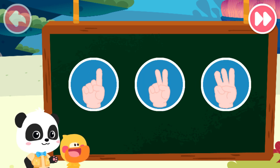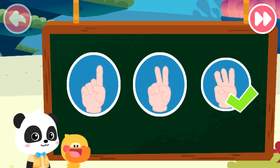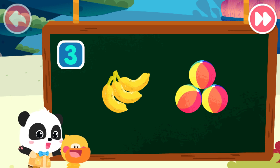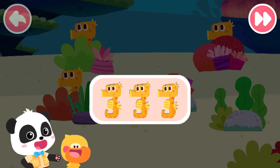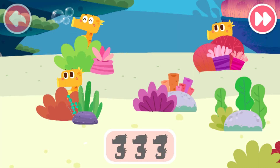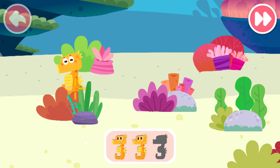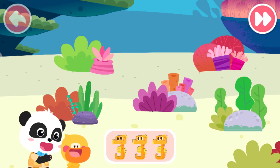Let's do a test. Which of the following can be represented by three? Correct. That's right. Three bananas and three balls can be represented by number three. Seahorses are all hidden somewhere. Can you help us find three seahorses? Sure. One, two, three. Wow, nice! You found three seahorses. Let's take them home.